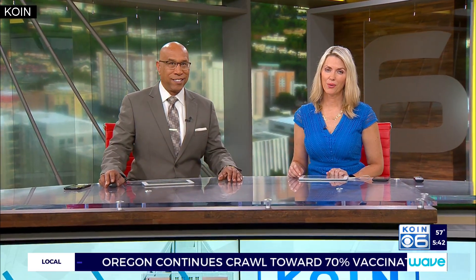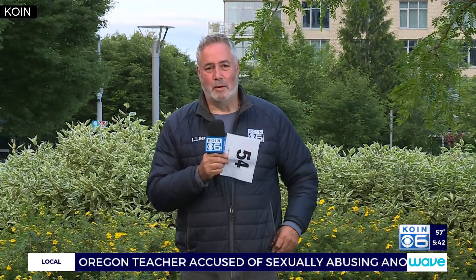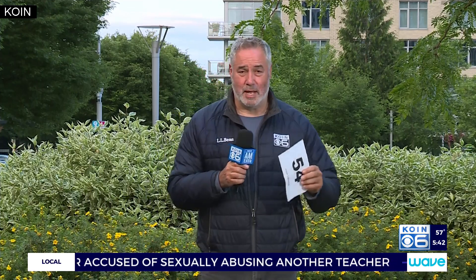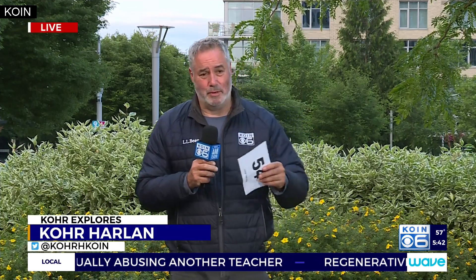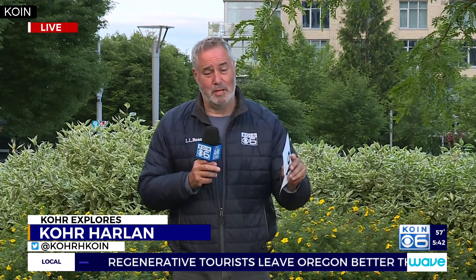The Circus Project is getting ready to open a new outdoor aerial art space for performers and students. Cor Harlan joins us live to show us the new performance domes in northwest Portland. This is called the Circus Project, and you know, this sounds funny when you're a kid and you tell your folks you want to join the circus — this is the place you go.